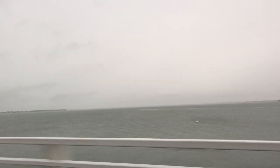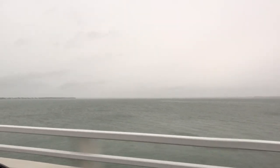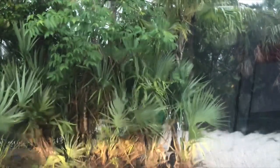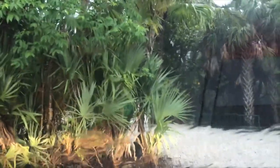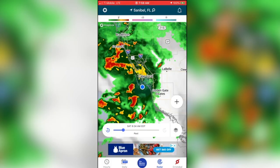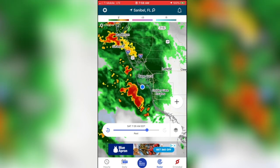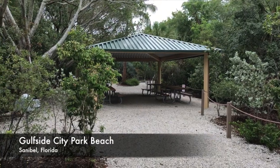Here we are headed over the Sanibel Causeway and it is still raining. I wanted to be on that beach as soon as it stopped storming. So I sat in the parking lot - actually it was a little bit longer than a minute - and this is what we were waiting for. I had my weather app just waiting for those storms to blow through, and once that happened we got out.